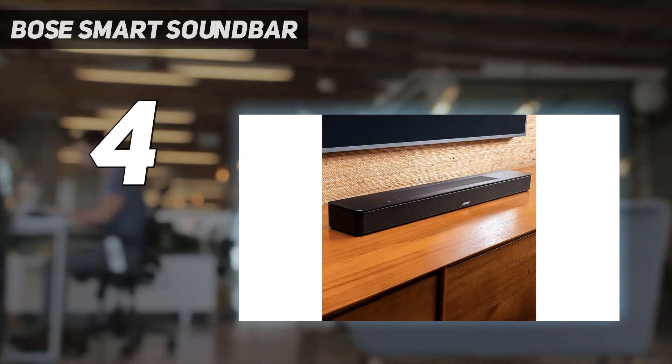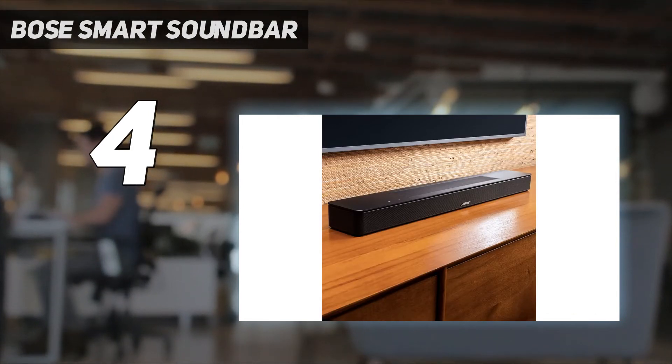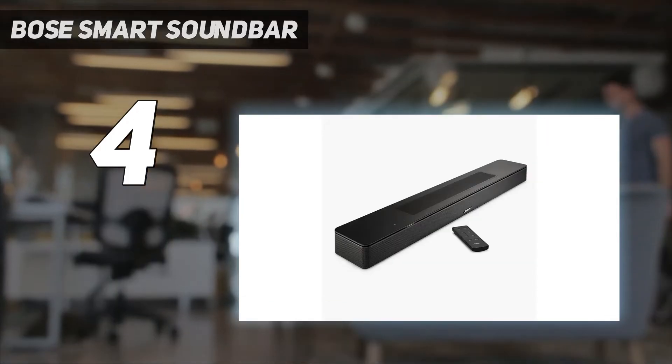Onboard streaming features, including AirPlay 2 and Chromecast, are plentiful — app-based setup is a breeze and the sound quality is surprisingly powerful.